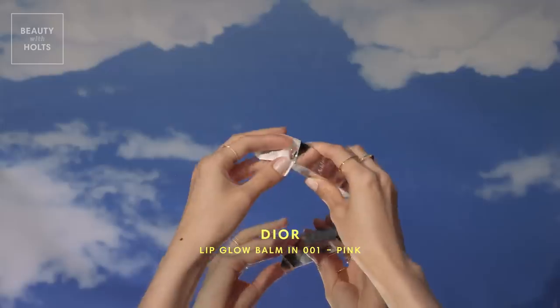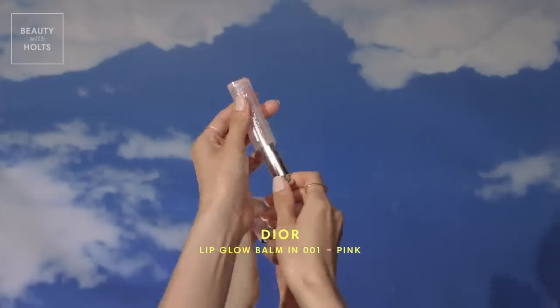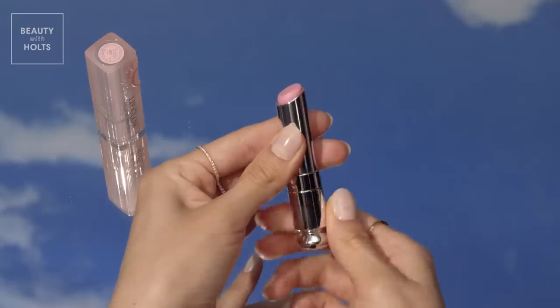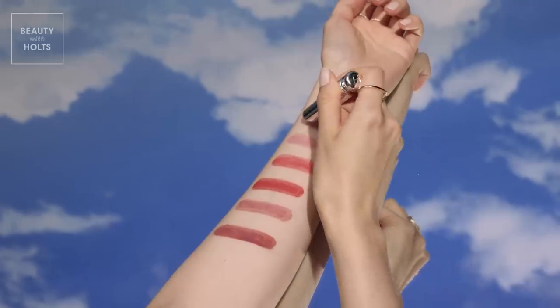One of the first of its kind, Dior's Lip Glow Balm adapts to the pH levels of your lips to create a custom, natural glow. This is the original shade, and it subtly adds a juicy pop of pink for the perfect addition to your lip care routine.